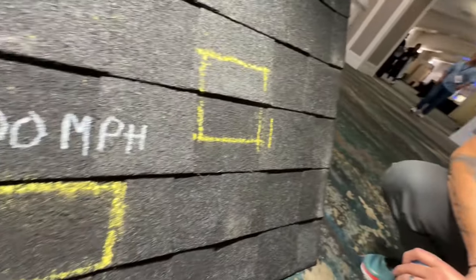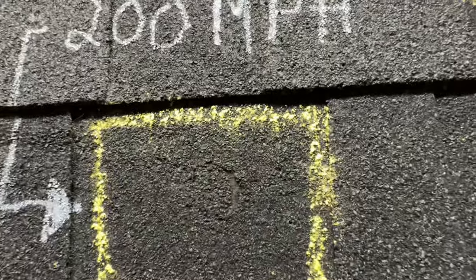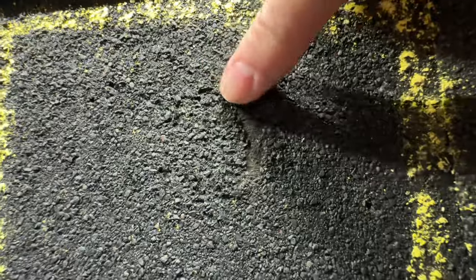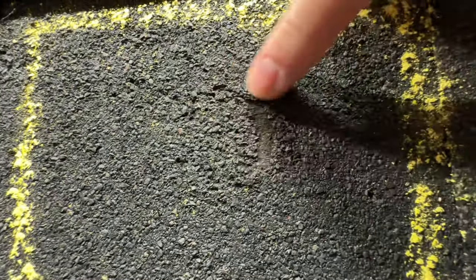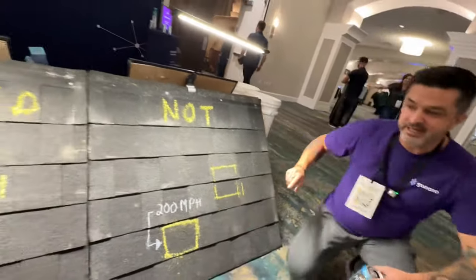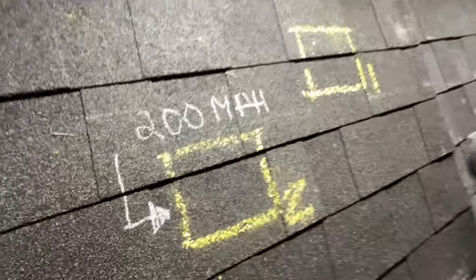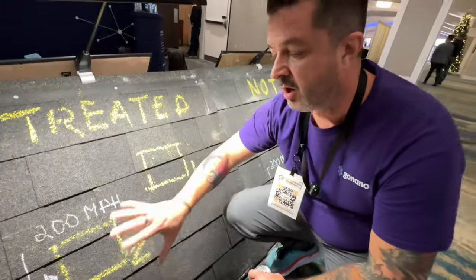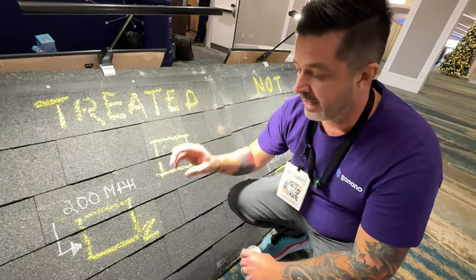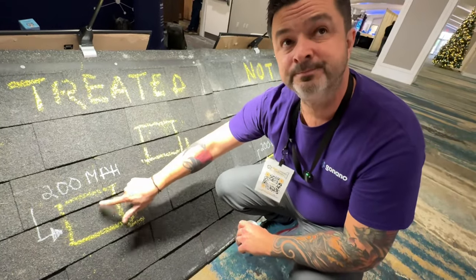We asked Matt how fast he could push the cannon. He said he could probably do 200 miles an hour — not real world — but we said, let's do it anyway. Look at the non-treated shingle: it totally ripped through, lots of granule loss, fiberglass fibers exposed — completely damaged. Then he does ours. No damage whatsoever. There was a small divot, but our nanoparticle formula has self-healing technology, so that divot just came back.